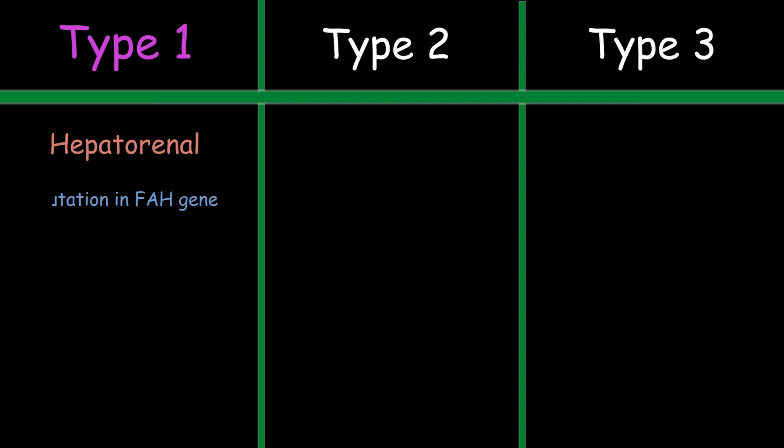Type 1 tyrosinemia, also known as hepatorenal tyrosinemia, is the most severe form. This type results from a mutation in a gene called FAH that encodes the enzyme fumarylacetoacetate hydrolase, which is the last enzyme in the tyrosine pathway. As a result, the substrate fumarylacetoacetate accumulates in the renal tubular cells and hepatocytes, resulting in kidney and liver damage.